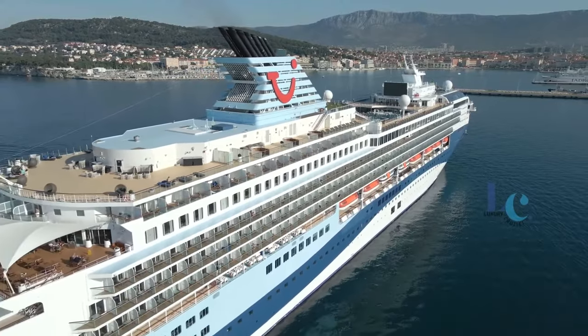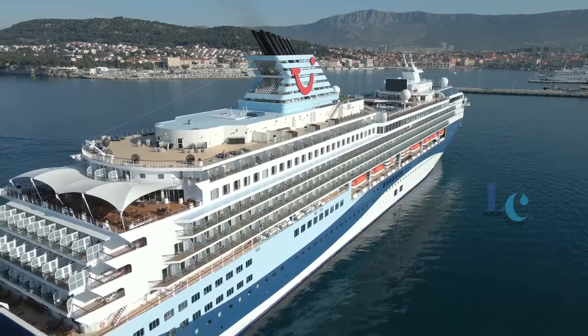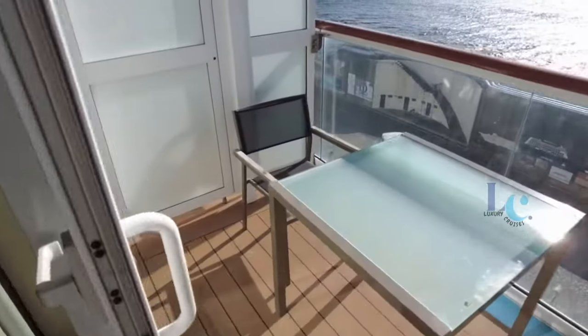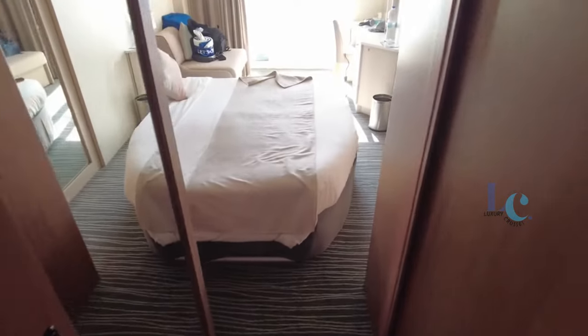Number 1: Decks and Cabins of Morella Explorer 2 Cruise Ship. The ship has a total of 907 cabins, of which 40% have balconies, 65% ocean view, and 35% inside.